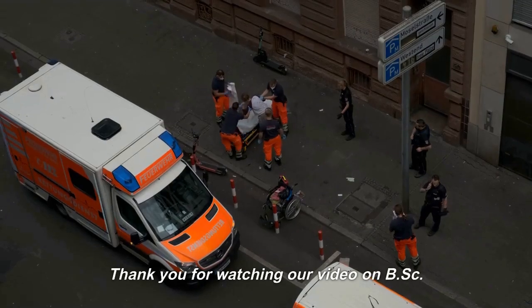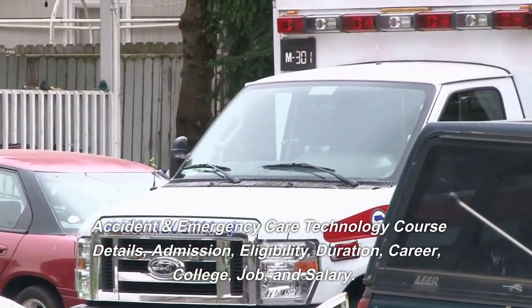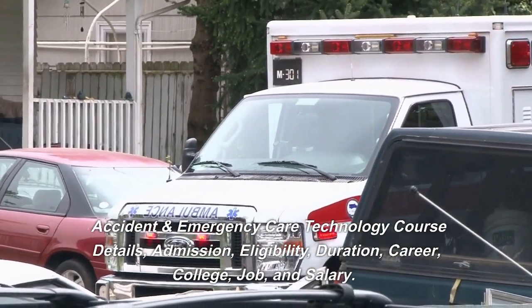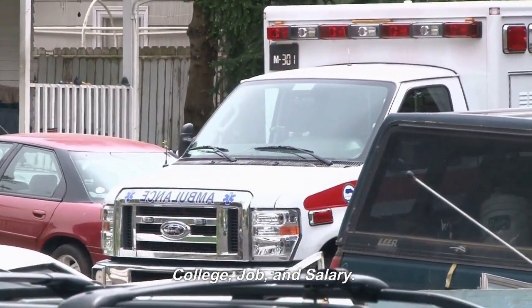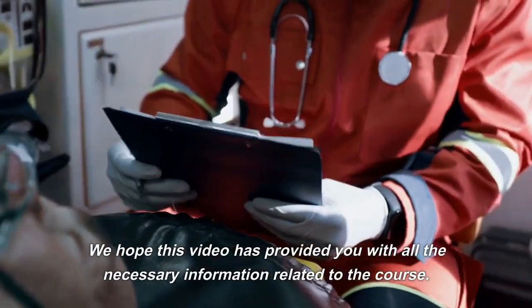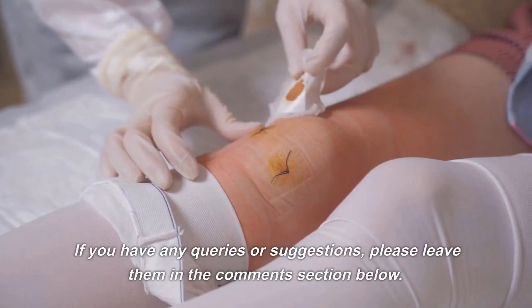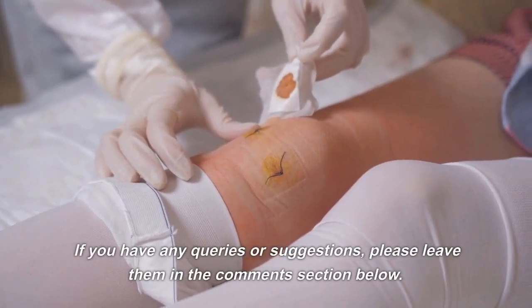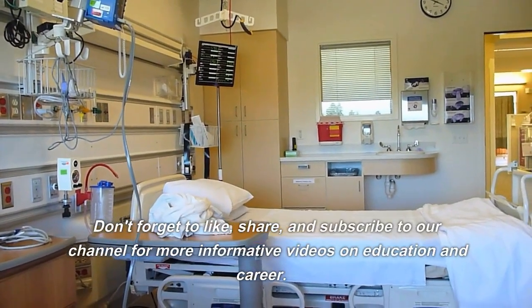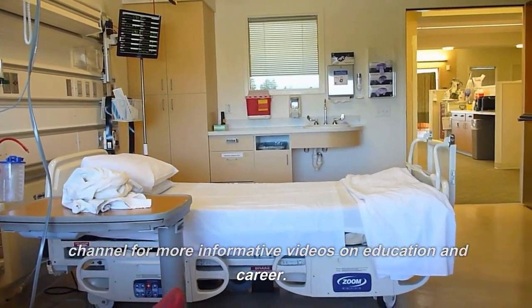Thank you for watching our video on BSC Accident and Emergency Care Technology course details — covering admission, eligibility, duration, career, college, job, and salary. We hope this video has provided you with all the necessary information related to the course. If you have any queries or suggestions, please leave them in the comments section below. Don't forget to like, share, and subscribe to our channel for more informative videos on education and career.